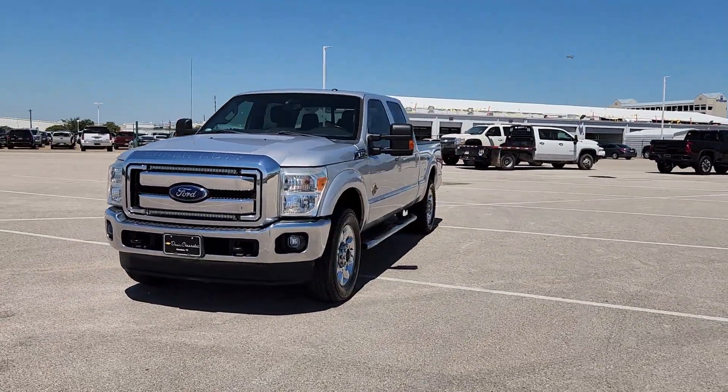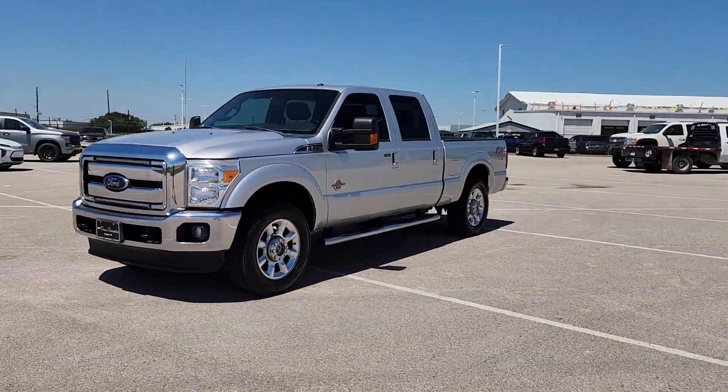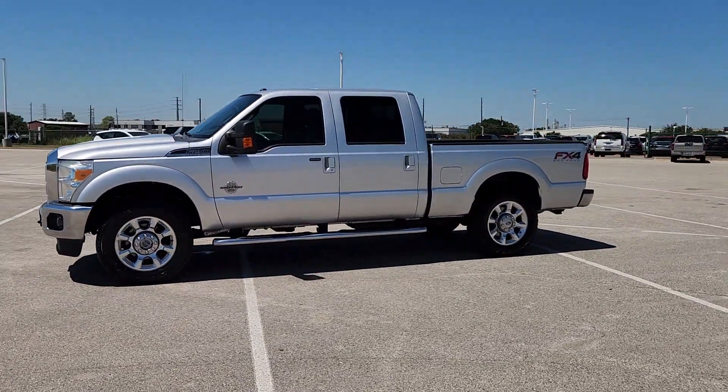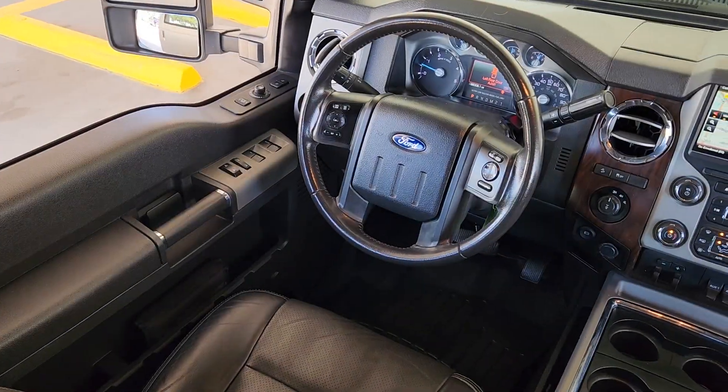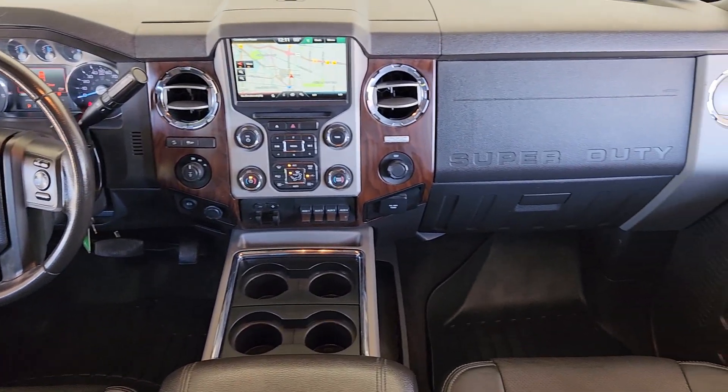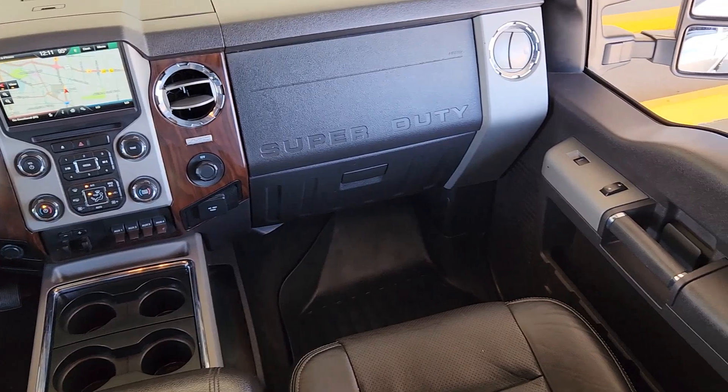These are just some of the great options this vehicle comes with: keyless entry, four-wheel drive, heated mirrors, fog lamps, backup camera, steering wheel audio controls, multi-zone AC, Bluetooth connection, alarm, and aluminum wheels.